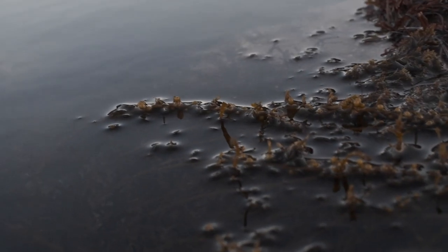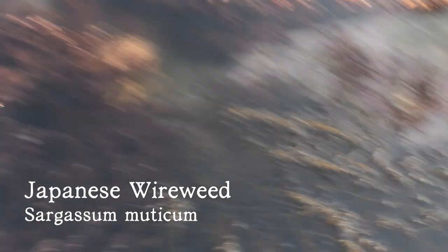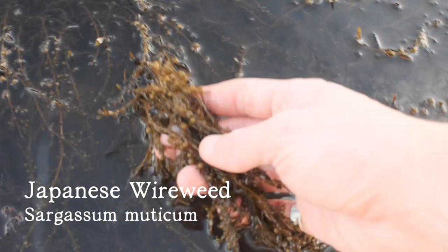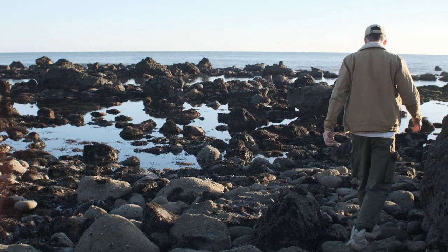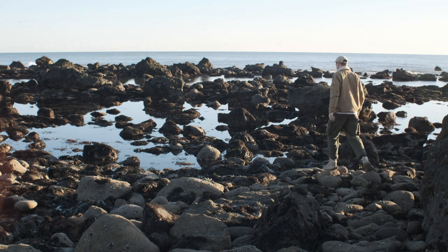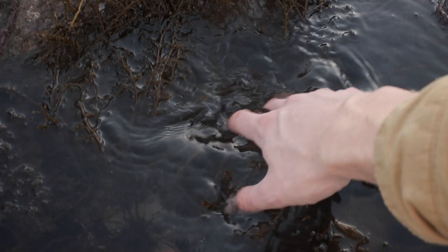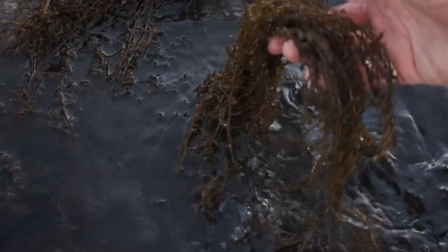This rather attractive seaweed floating on top of the rock pool is known as Japanese wireweed, Sargassum muticum. Here in the UK it's a highly invasive species. It originates from the other side of the planet and the thinking is that it got here in shipments of oysters and has slowly colonized its way across the coast. It's an incredible plant.